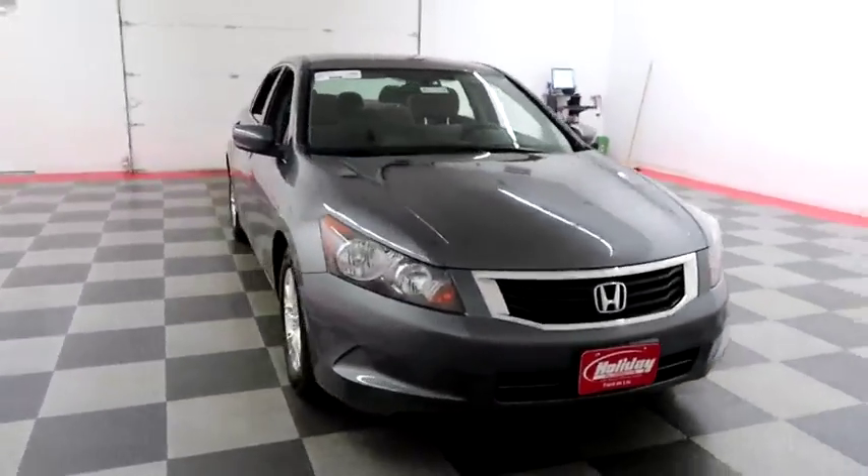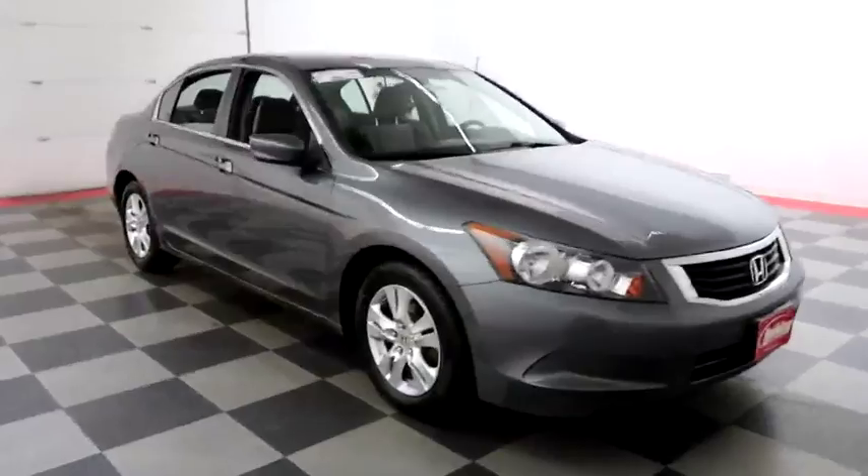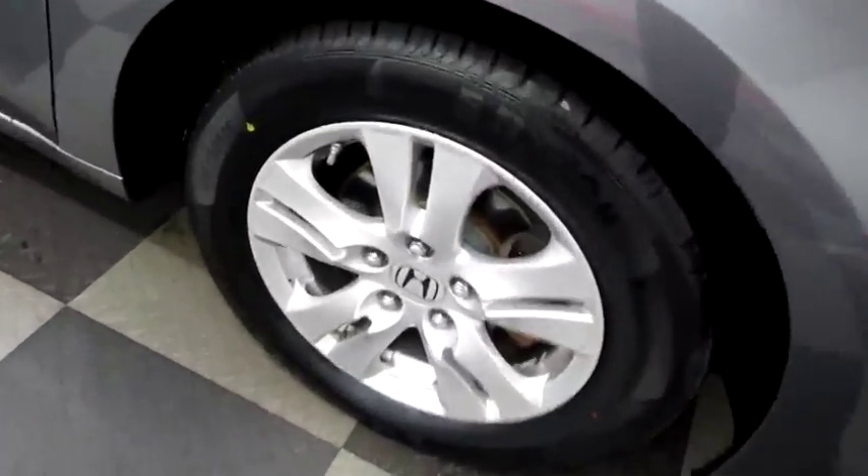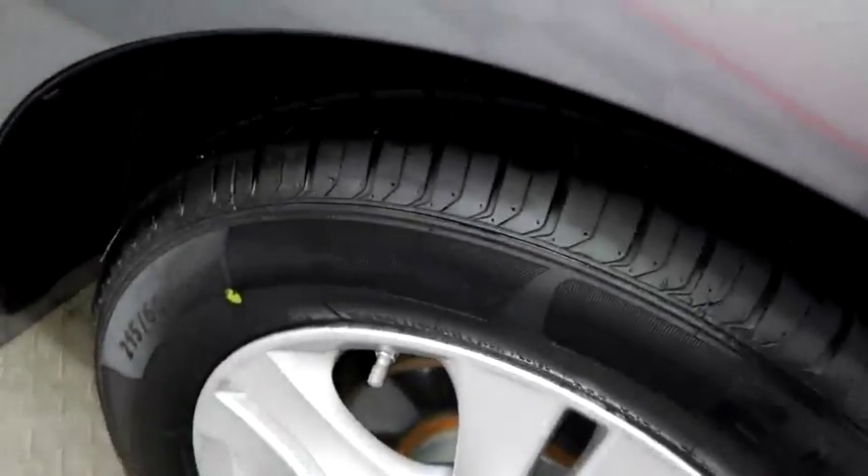Starting right away up front and then we're gonna take a look down the passenger side. You have alloy wheels, and we're looking at the tread on the tires.